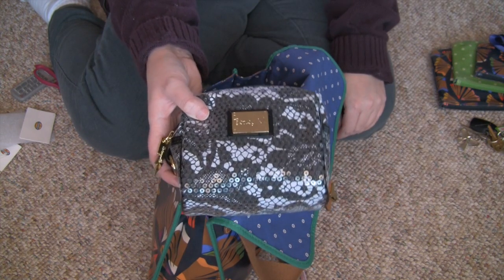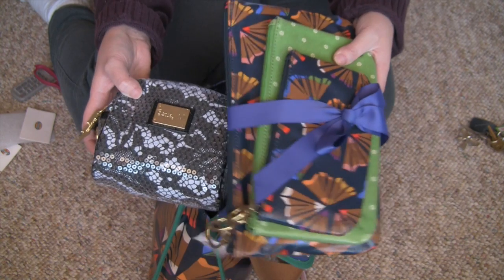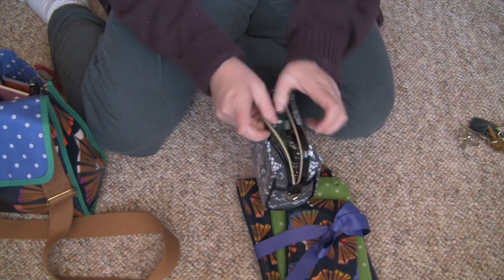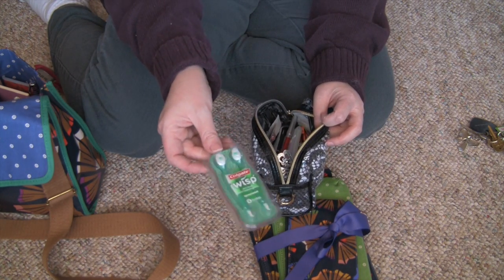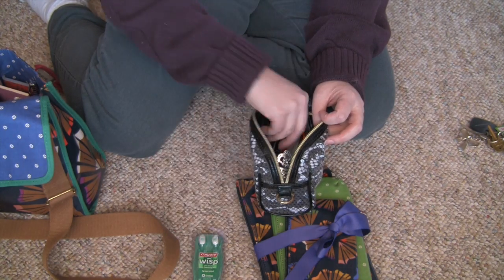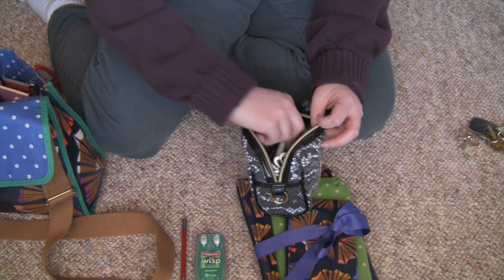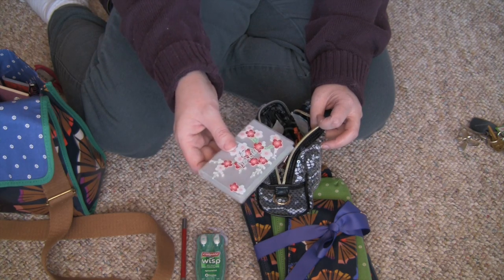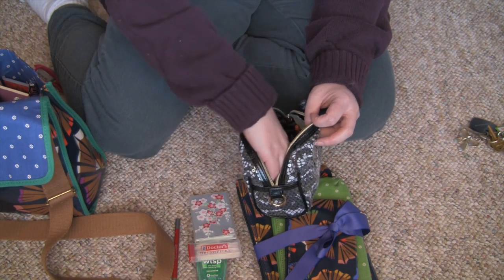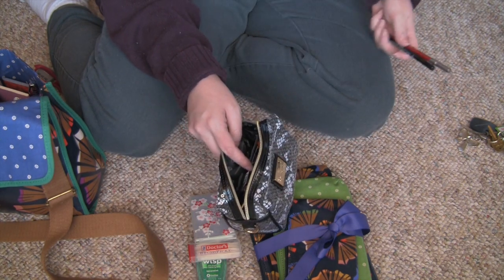Now I want to take everything out of this makeup case because I want to use a matching makeup case — I may use two of them, we'll see how much stuff I have in here. I have some Colgate Wisp things — these are really nice if you can't get to a toothbrush. I have a lip pencil, some blotting papers because I'm oily, some toothpicks, another lip liner. I'm not putting those back in my purse, those should go in my bathroom.